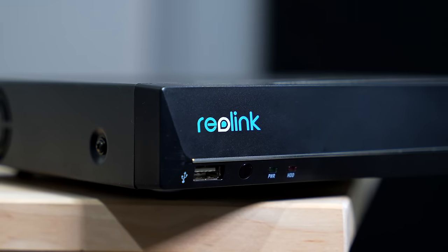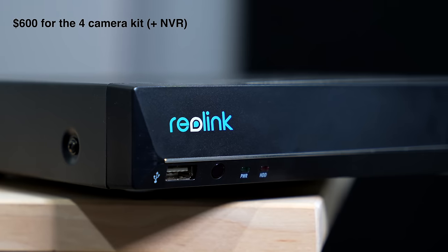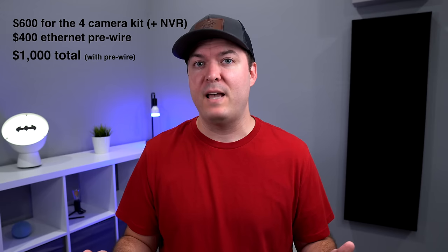Now let's talk cost. Reolink sent me this kit with four cameras to try out, but normally it costs about $500 to $600. For ethernet pre-wiring I spent about $400, so around $1,000 combined — but there are no other fees after that.